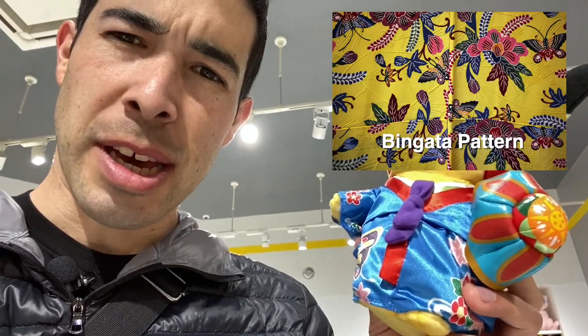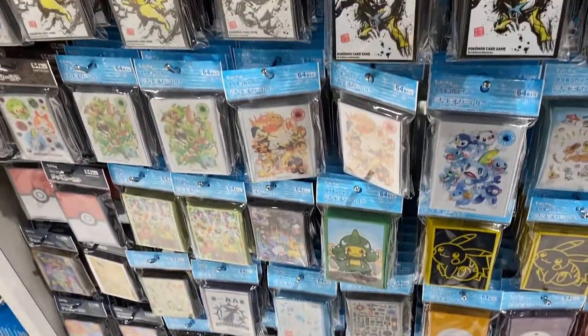This is super cute. This is Pikachu, but this is called a Binkata — it's like an Okinawan kimono thing. And we're in Okinawa, so I think this is really cool. You could actually get an Okinawan Pikachu here. Also, this one's Okinawan, a little more professional, says Okinawa.